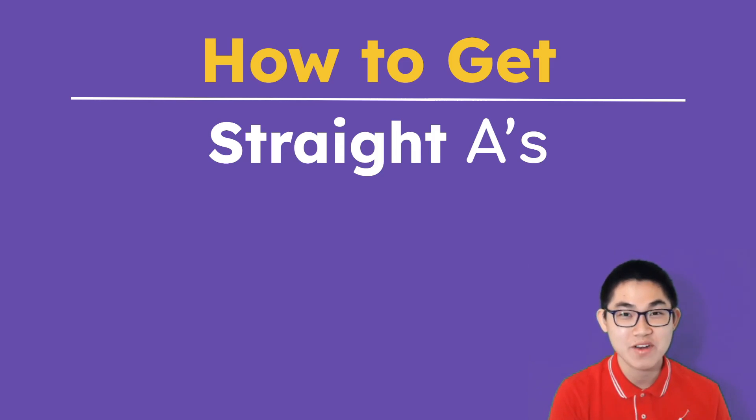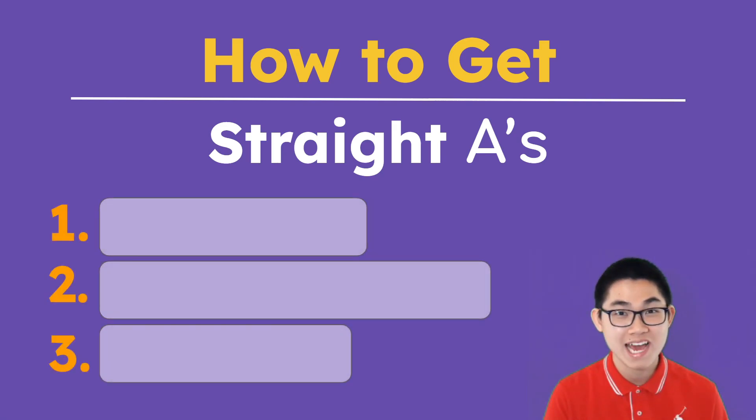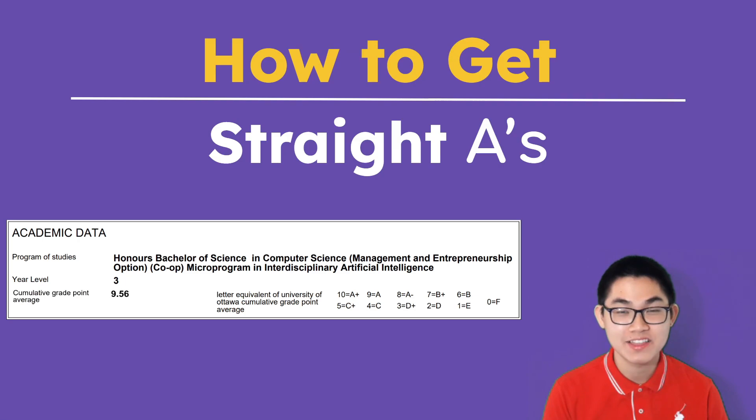Hello, I'm Quoc Dat, the creator of this math and coding channel. In this video, I'll be revealing my study techniques that help me get straight A's through university. Before we dive in, let me clarify that this video isn't about showing off. As a student myself, I totally understand the struggles of going through university, so I'd like to share my experience with you, and I hope that it will be useful in some of your courses. As a third-year computer science student at the University of Ottawa, my cumulative GPA is almost 9.6 out of 10.